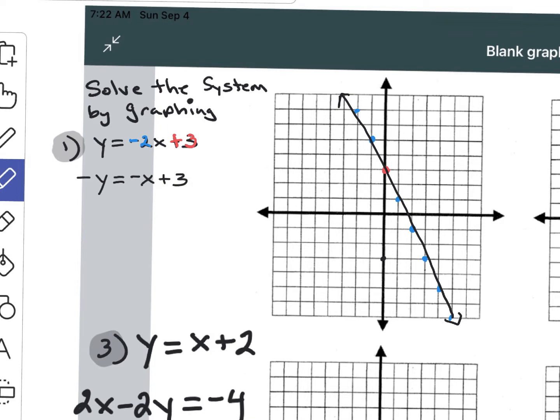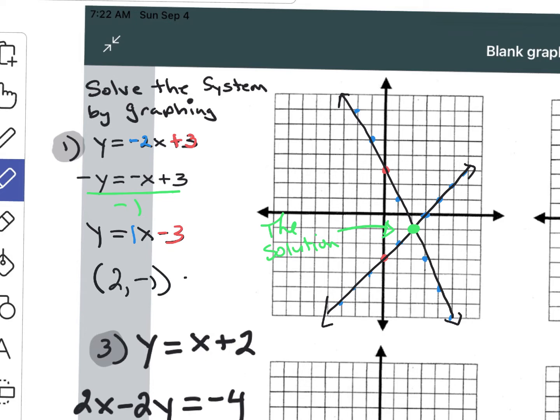The second equation is not in y-form, so we need to divide every term by negative 1 to get y by itself. Now we can graph the second equation. The y-intercept is negative 3 and the slope is positive 1 — so up 1 over 1. Where the two lines intersect is the solution. The final answer is (2, negative 1). You can double-check by plugging it in to verify it satisfies both equations; if it doesn't, you've made a mistake somewhere.